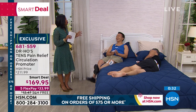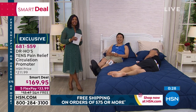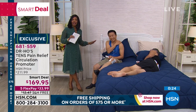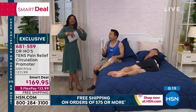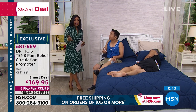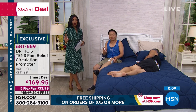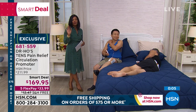The question you ask yourself is: where is the pain? Did you think you had tried everything? If you haven't tried this, you haven't tried everything. I want you to go ahead and pick yours up. You get the biggest bundle available at the lowest price. This should be well over $200, but it's not. You have a smart deal price, flex pay, and free shipping.